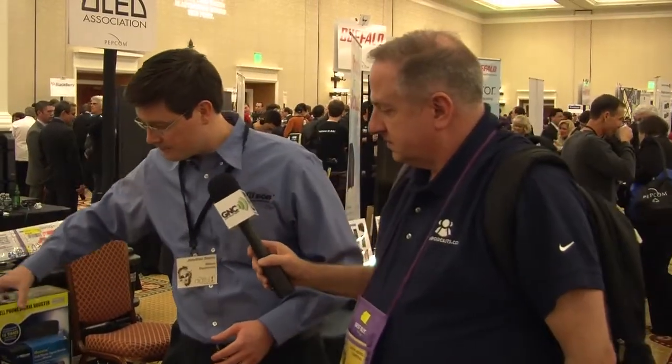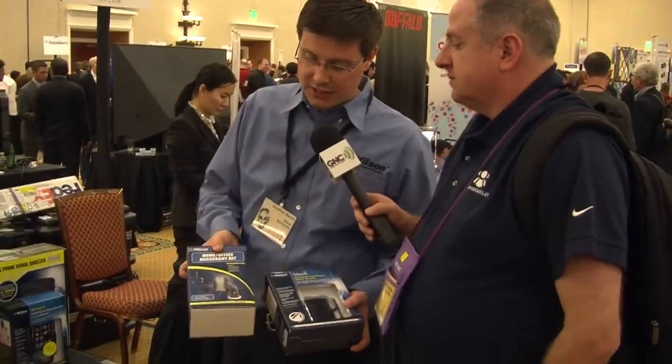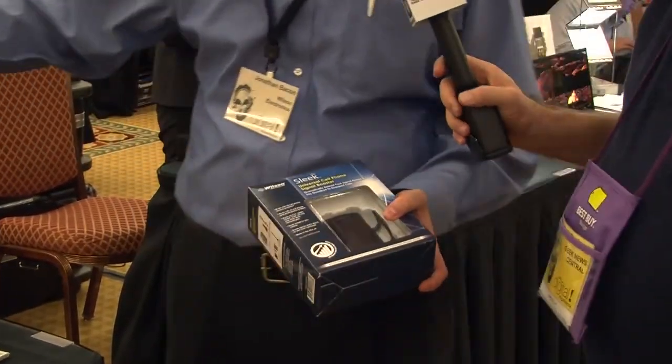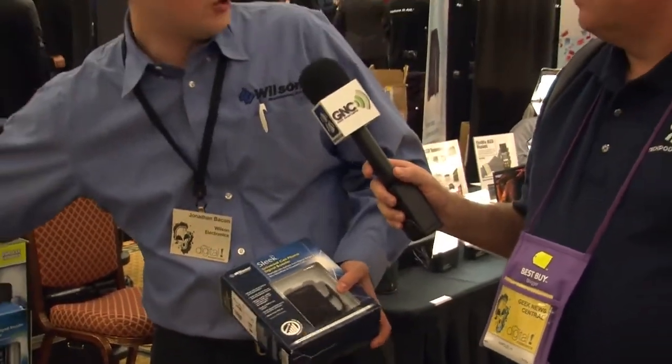We've got another one right here. It's called the Sleek — we actually launched it last year at CES. It's done very well and a lot of people love it. It's a sub-$100 cell phone signal booster. It works great in your car, and you can also use it in your home with an optional accessory pack. Very simple to use — a great product for one phone.